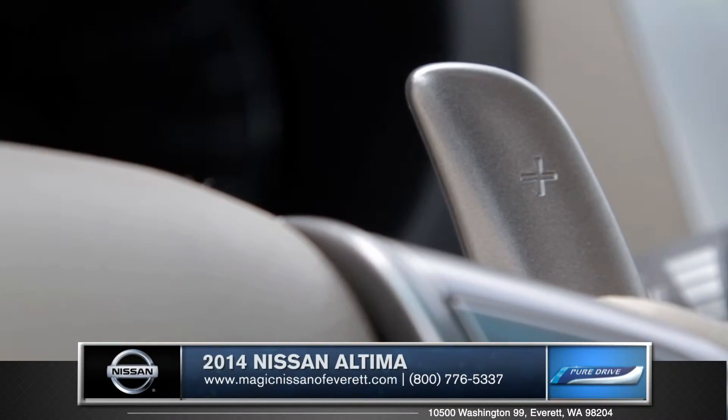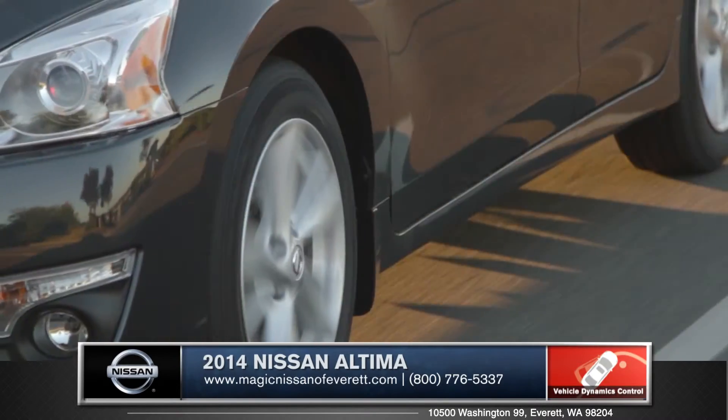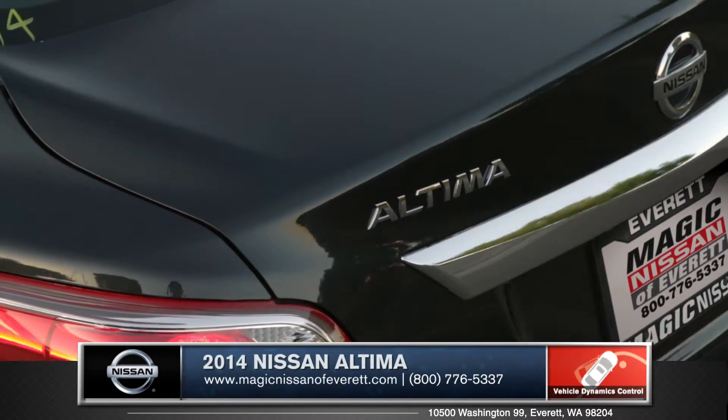And for those driving enthusiasts, the Altima is also available with paddle shifters. Featuring advanced systems like vehicle dynamic control, brake assist, and traction control, you will always feel secure in the Altima.